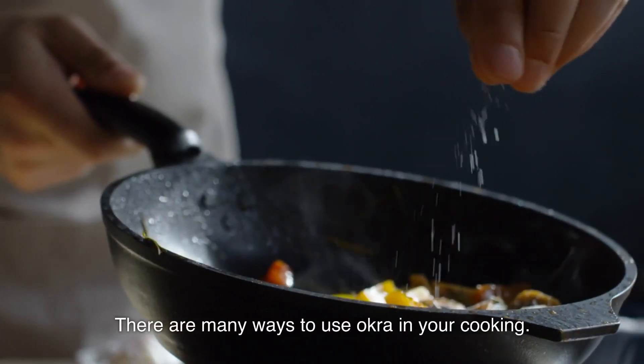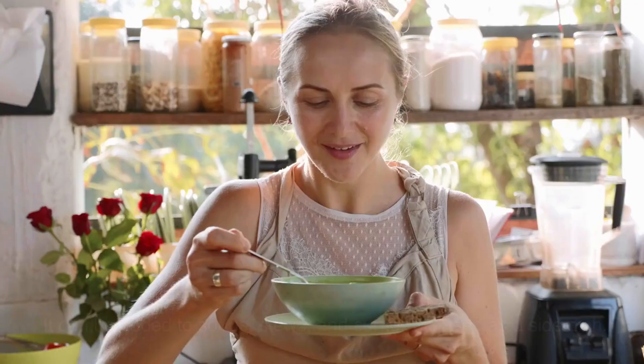There are many ways to use okra in your cooking. It can be added to soups, stews, and curries, or used as a side dish. It can also be grilled or roasted and served as a healthy snack.